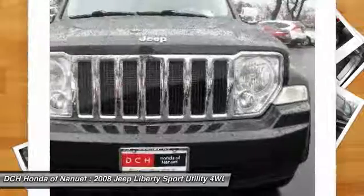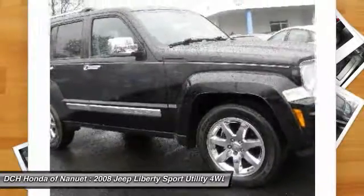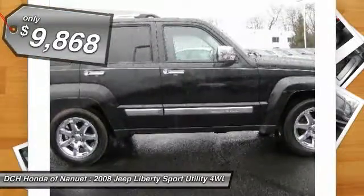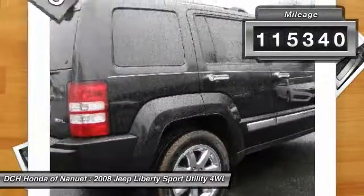Compared to the Jeep Patriot and Compass, the Liberty is more of a true Jeep with off-road prowess and bold, upright styling, and is priced below $10,000. This vehicle has less than 120,000 miles.